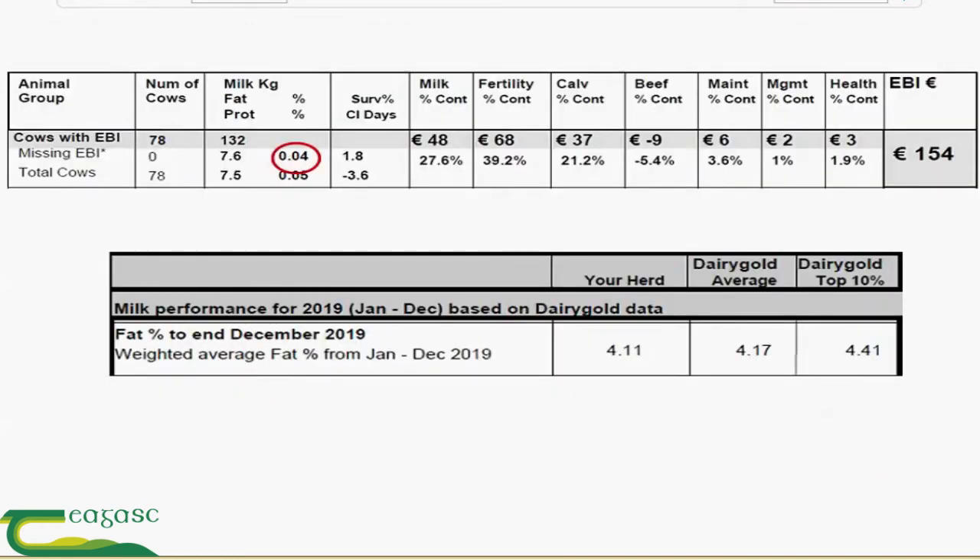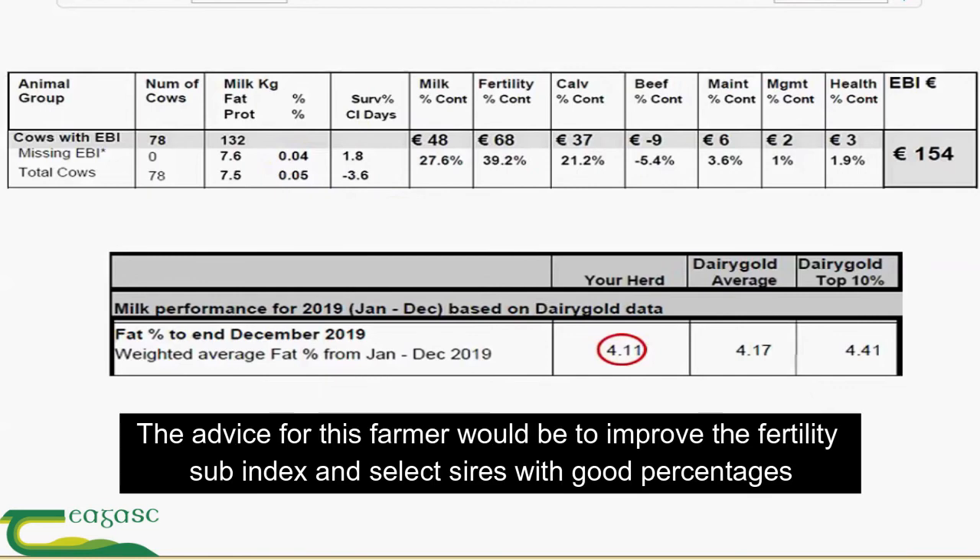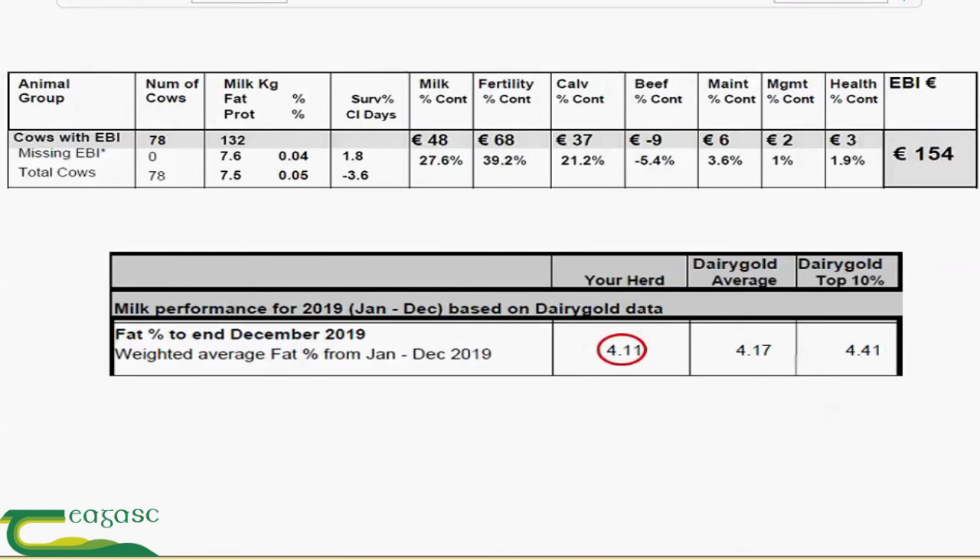Another farmer here — we can see that the fat PTA is 0.04 and this farmer tells me that he struggles with fat percentages throughout the mid-season. Last year he delivered 4.11% fat, just below the Dairy Gold average. So the advice for this farmer would be to improve his fertility sub-index and also to select sires with good percentages. There's plenty of kgs of milk already in the herd — it is time to focus on percentages.